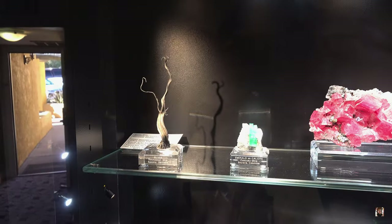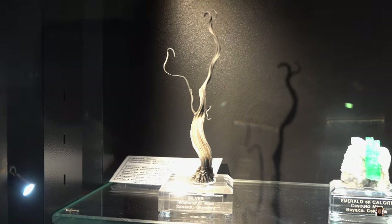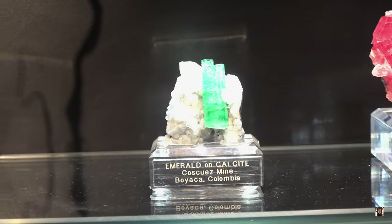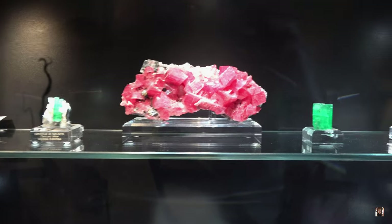Second cabinet. We have a silver specimen — cool — and now we have an emerald. Oh, that's beautiful. Oh, look at the rhodochrosite, guys — look at this rhodochrosite from the Sweet Home Mine, from Colorado.